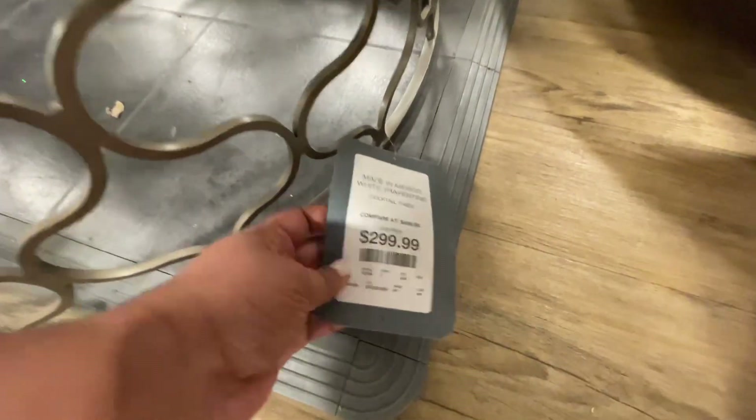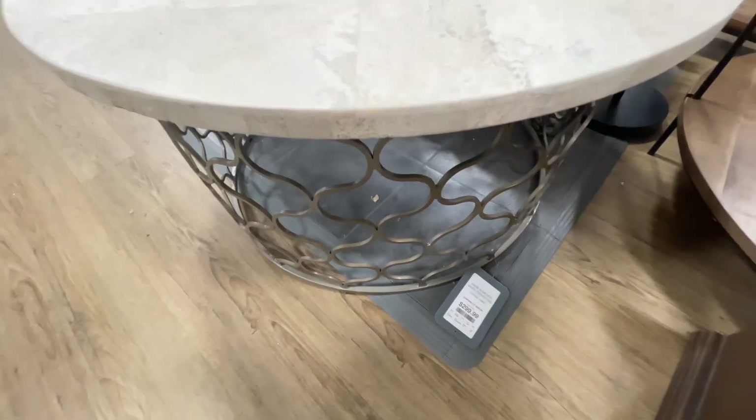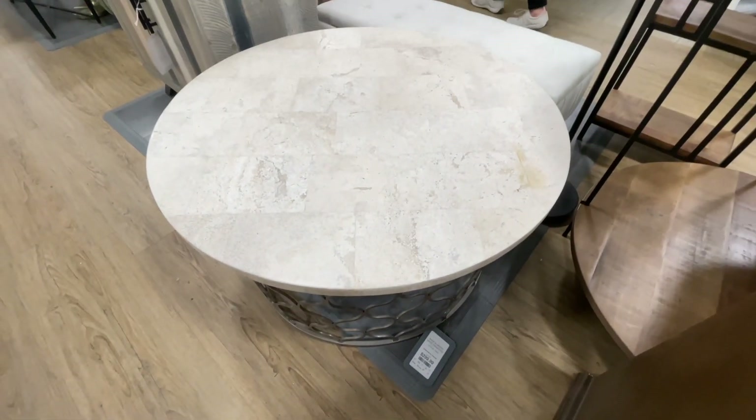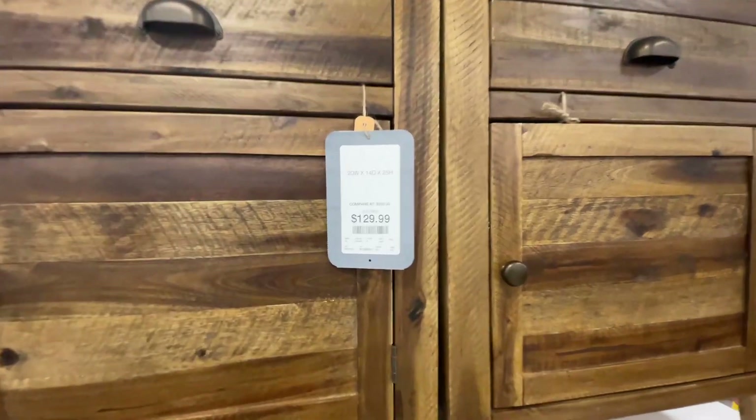This one is nice — I feel like we've seen this one before. It's $300 with that — I don't think this is marble. Is this marble? If it is, I'm not sure it's real. These were nice.